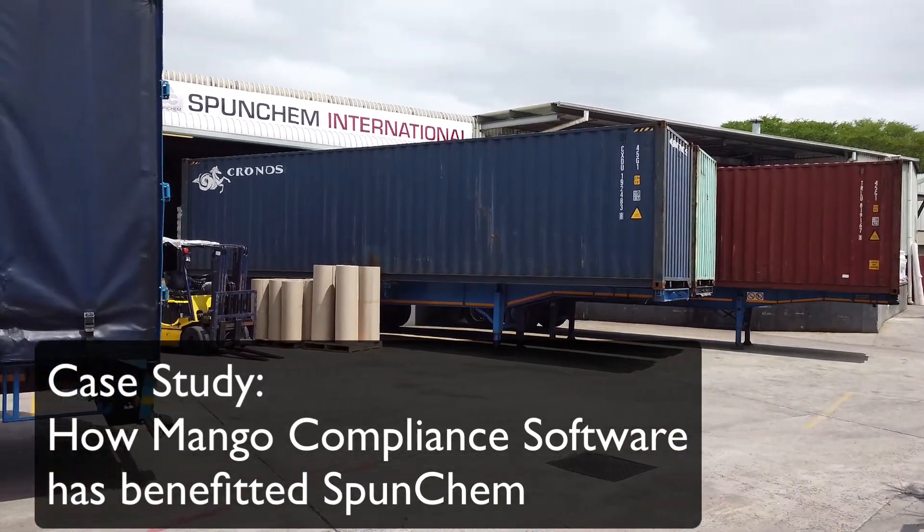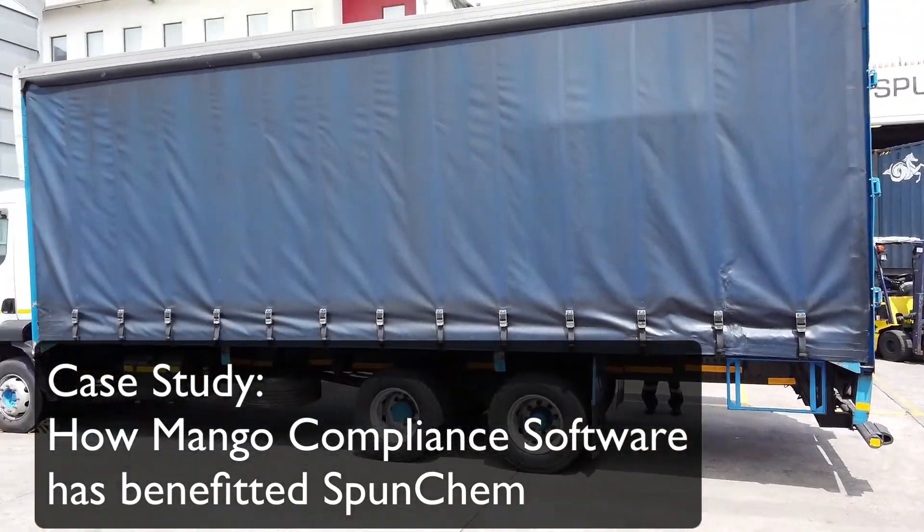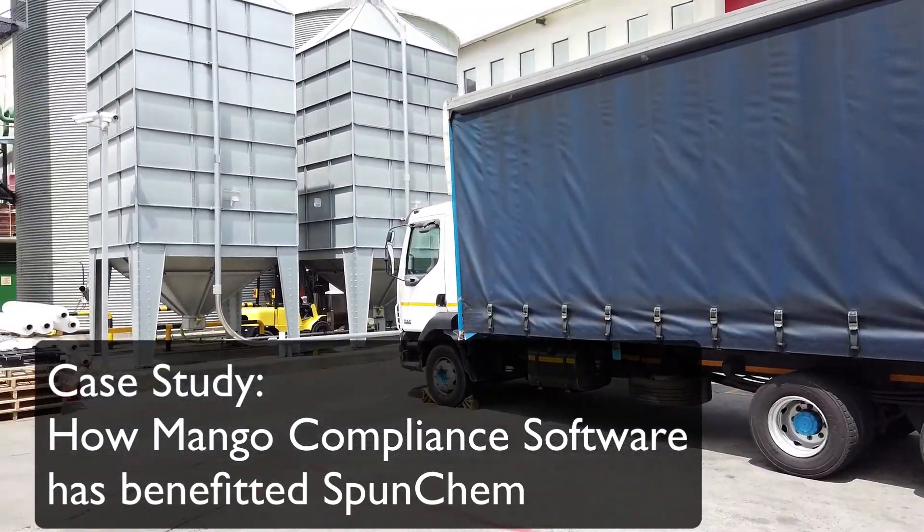Join us for this case study as we see how Mango compliance software has benefited Spunchem. My name is Chowazani Mbamadi. I'm a manufacturing and technical manager for Spunchem. I also oversee quality control.